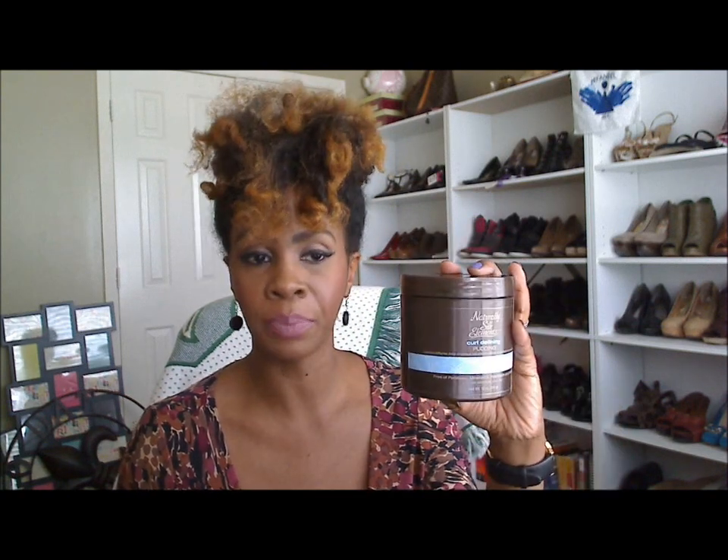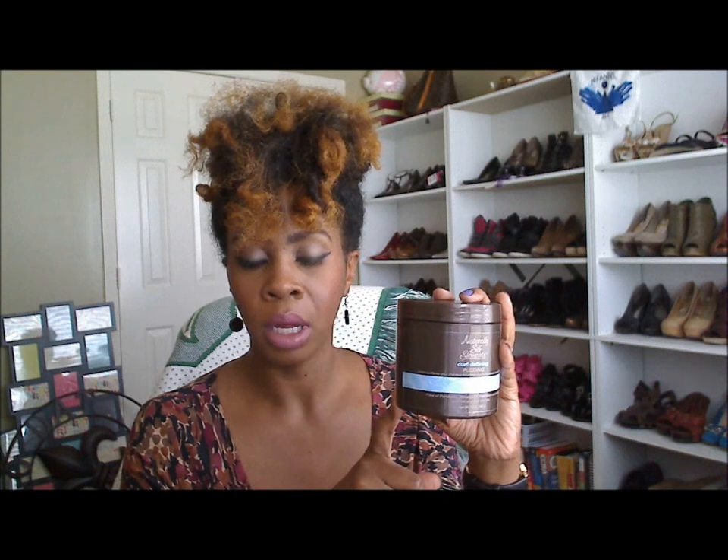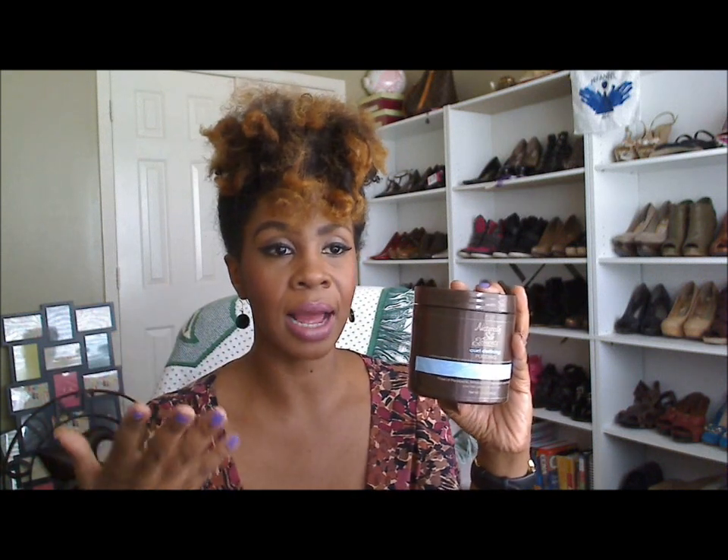Let's start with the Curl Defining Pudding. This is from Sally's, and I bought it in October around the time I dyed my hair. It was on sale — two for twelve dollars, so six dollars a piece — and you get 12 ounces. I was like, wow, a big jar of pudding whipping cream, and I'm always looking for something to twist. Let me show you the consistency of the Curl Defining Pudding.